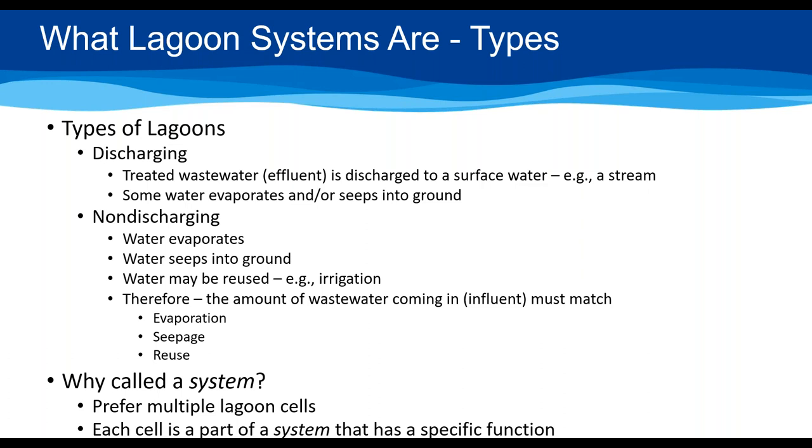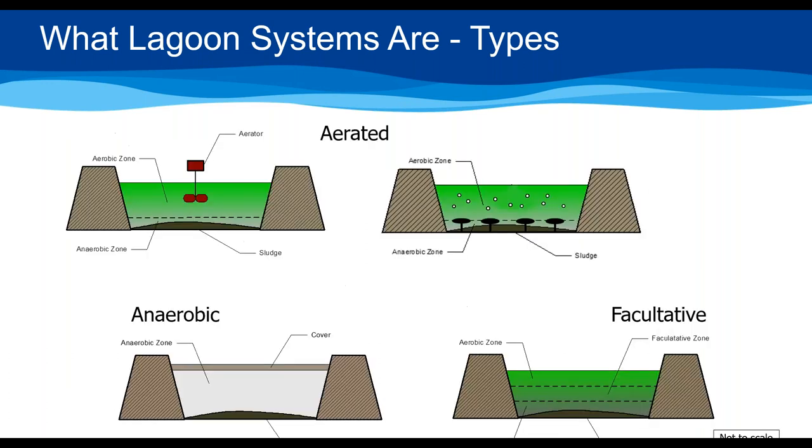People sometimes ask why it's called a lagoon system. It's because we prefer them to be built with multiple cells, and each cell is part of the lagoon system that has a specific function. We'll get into what those are later.